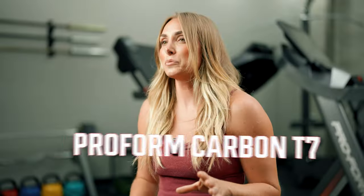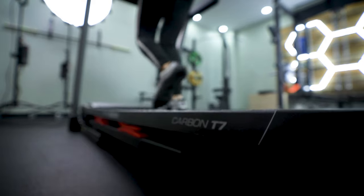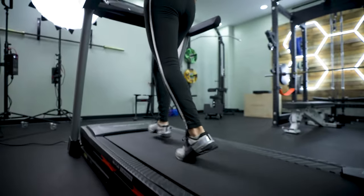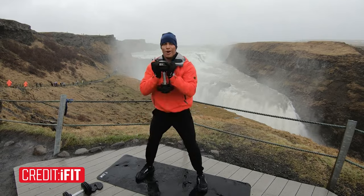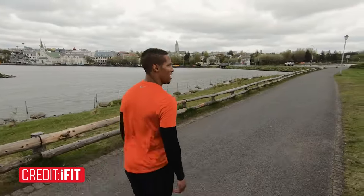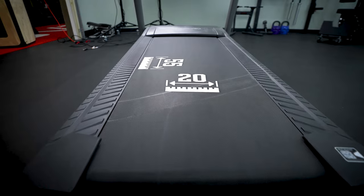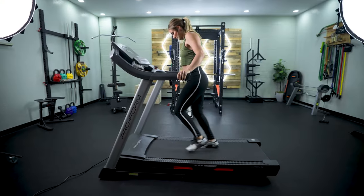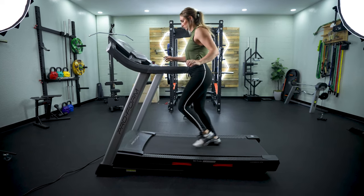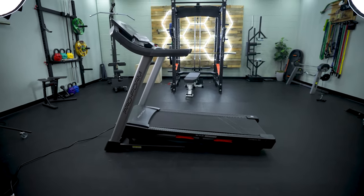Next is our pick for the best treadmill to do a lot of walking on with the iFit programming, and that is the ProForm Carbon T7. iFit actually has walking programs that take you through different scenic views — you can walk in the countryside of Ireland, for example, which just makes it a lot more enjoyable. This treadmill comes with a 55 by 20-inch belt deck, which meets industry standard. For a running treadmill I love to see 60 inches, but for the purposes of a walking treadmill, that 55-inch belt deck is totally sufficient.